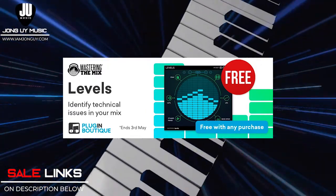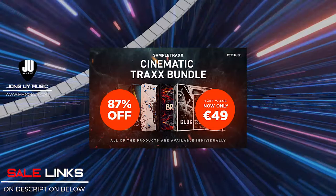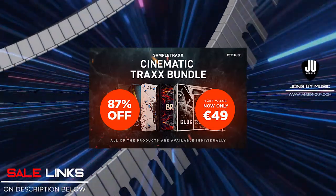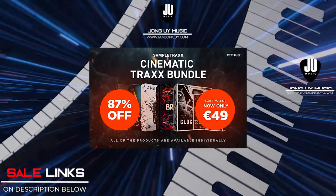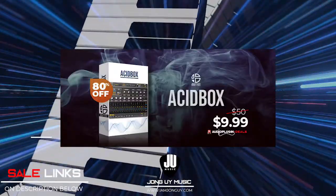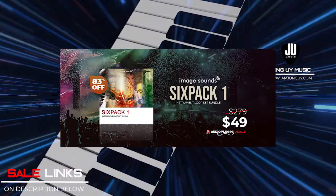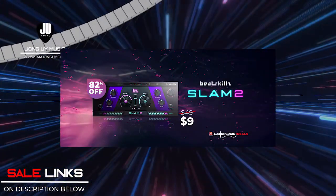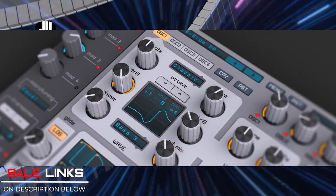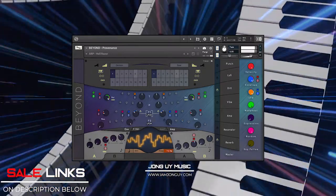And of course, if you get any plugin on their website, you get Levels by Master The Mix for free. Last call on deals — they're about to expire this week: Cinematic Trucks Bundle by Sample Trucks, Drums of the Deep by Audic, Acid Box by Audio Blast, Six Pack One Instrument Loop Bundle by Image Sounds, Slam 2 by Beat Skills, Spire Synth, and of course Beyond Provenance at 20% off — until next week.